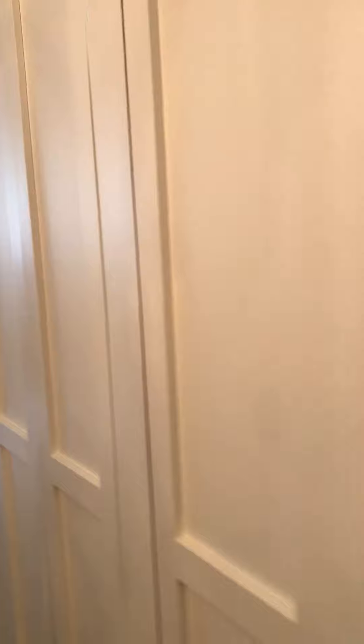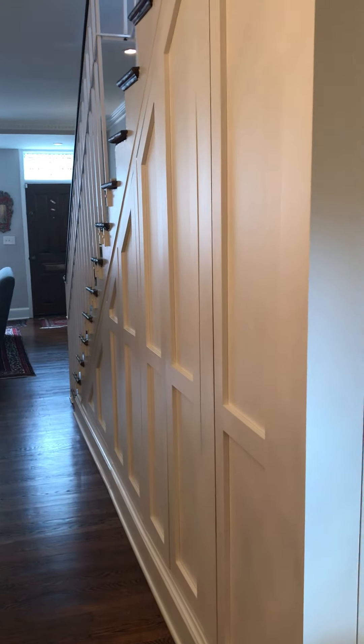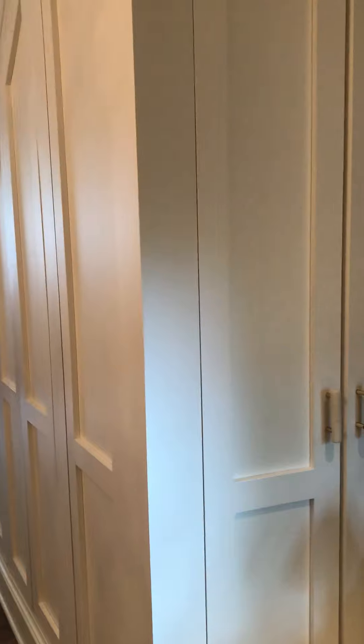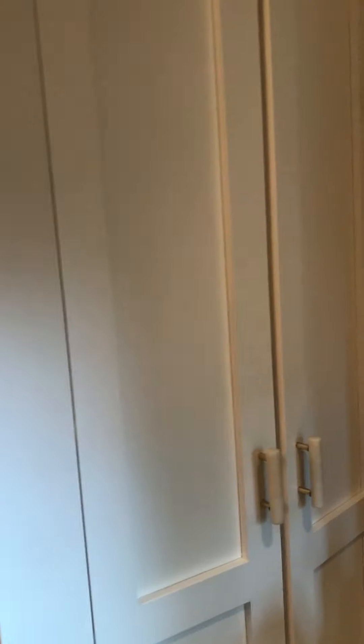We had a closet — like so many Capitol Hill row homes have — underneath our staircase. But who needs a 12-foot closet that you have to dive into to get to it?